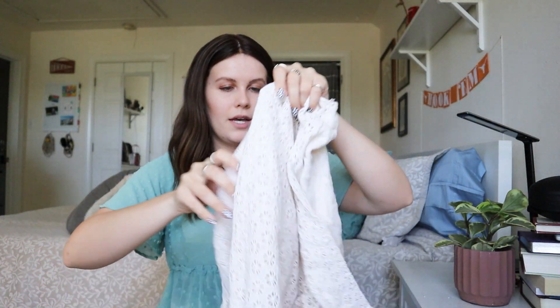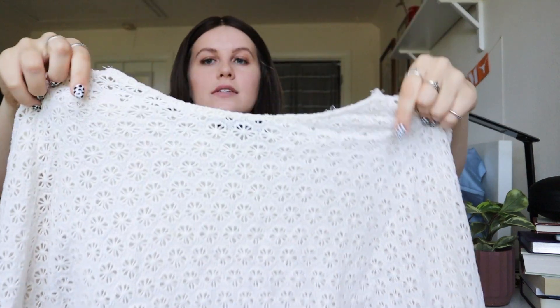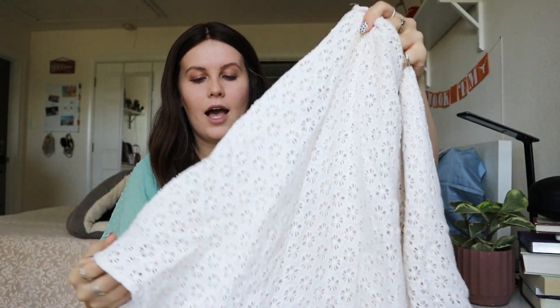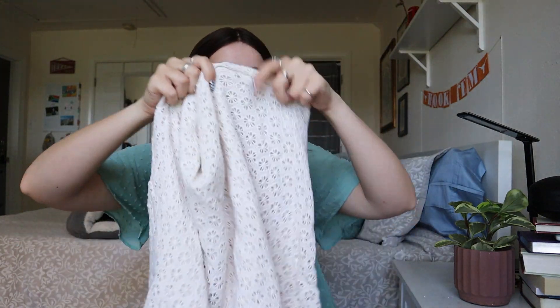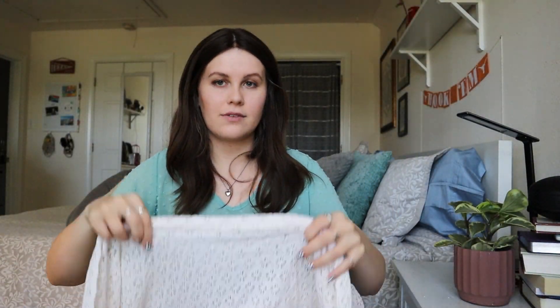Next up — this is Zara Trafaluc, size medium. It's a super creamy, really nice basics blouse, but with a really cute open, I think it's called a pointelle knit front. It's almost like a really loose poncho type — it has sleeves but almost like a poncho. Super cute, open knit. You would have to wear a cami underneath because the front is completely sheer. I love the color — it's like the perfect in-between of white and cream.